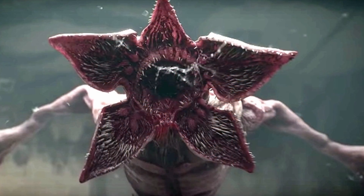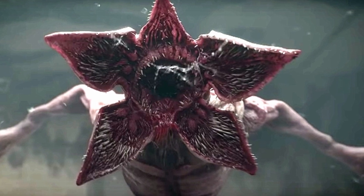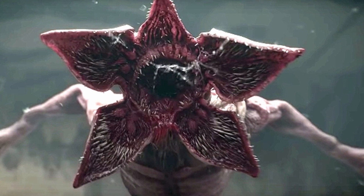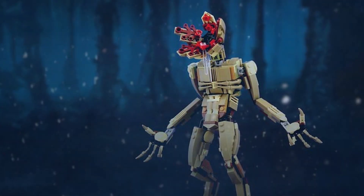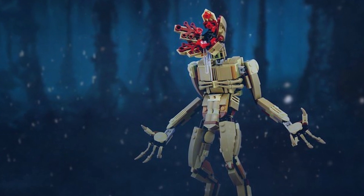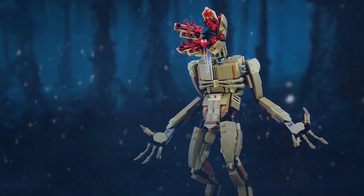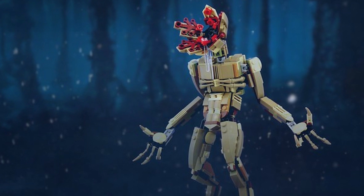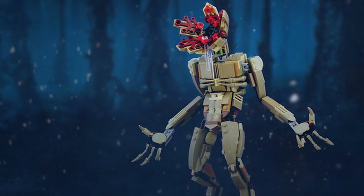A different style of set I'd like to see is a buildable Demogorgon. We've gotten mechs and buildable characters before — like the Iron Man from this year — and it would be really cool to get one in that style but for a Demogorgon. There's a great design I saw on Rebrickable that I'll show on screen now. Something like that at around 30 euros would be amazing. If it also came with a little plaque with some information, I think that'd be really cool.